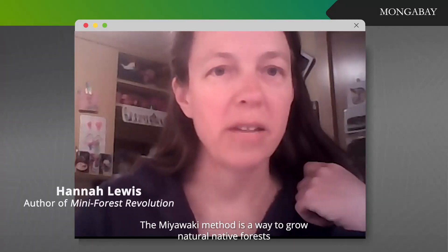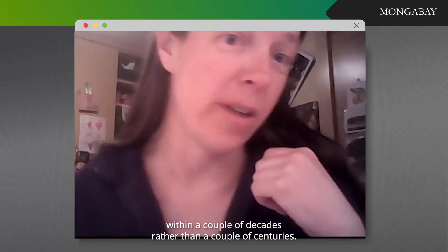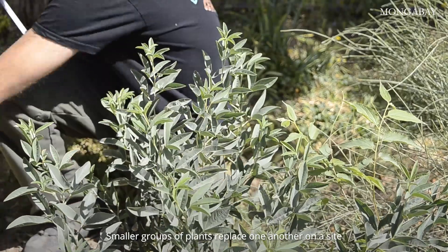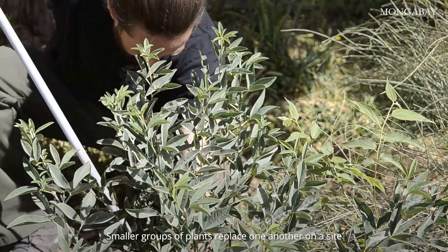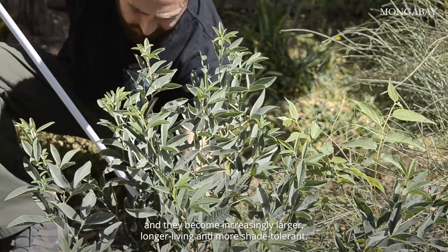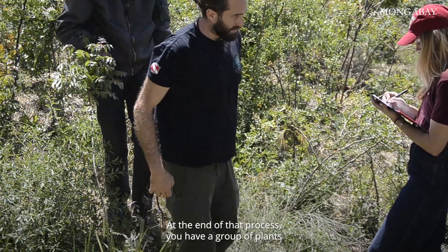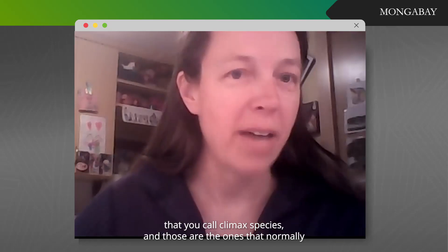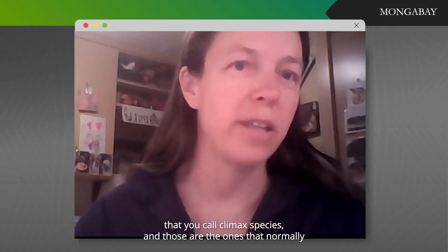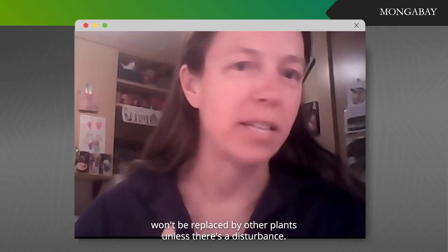The Miyawaki method is a way to grow natural native forests within a couple of decades, rather than a couple of centuries. Smaller groups of plants replace one another on a site and they become increasingly larger, longer living, and more shade tolerant. At the end of that process, you have a group of plants called climax species, and those are the ones that normally won't be replaced by other plants unless there's a disturbance.